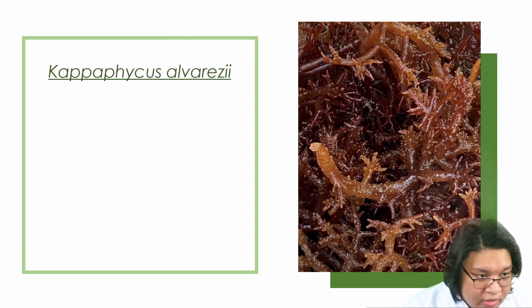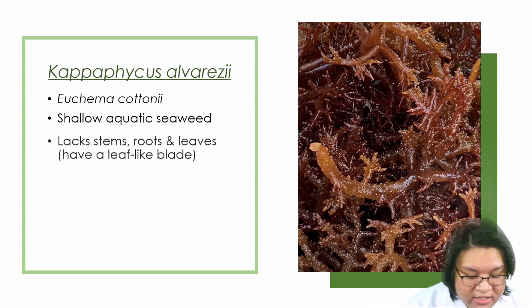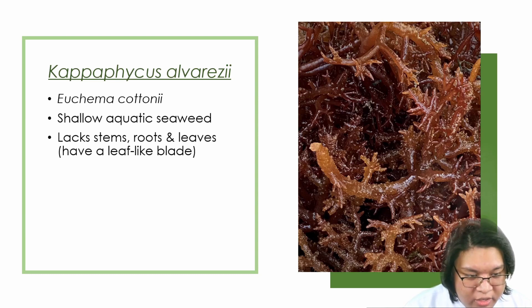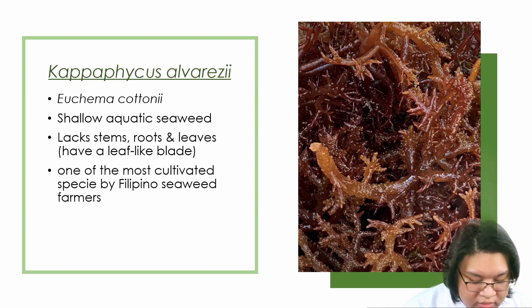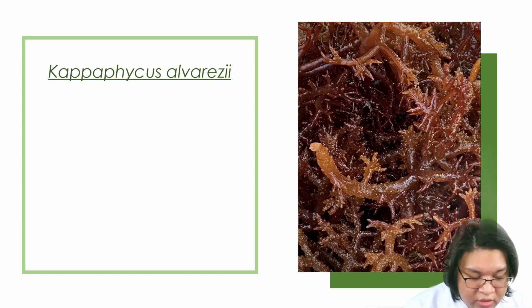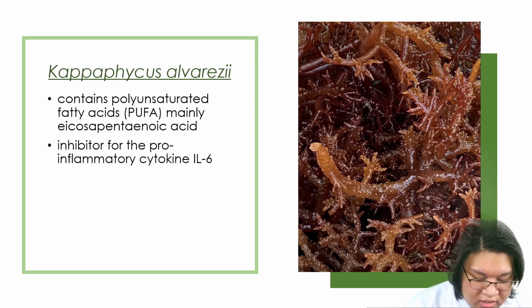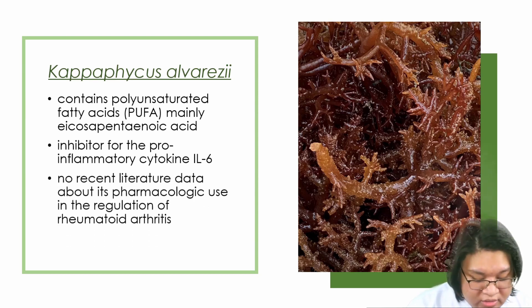What we use in our paper is Cappaphycus alvaresii, also known as Euchema cottonii. It is a shallow aquatic seaweed. It lacks stems, roots, and leaves, and has a leaf-like blade. It is one of the most cultivated species by Filipino seaweed farmers and was also used as a poultice for swollen knees and joints. It contains polyunsaturated fatty acids or PUFA, mainly eicosapentaenoic acid, which is an inhibitor of the pro-inflammatory cytokine interleukin-6. There are no recent literature data about its pharmacological use in the regulation of Rheumatoid Arthritis.